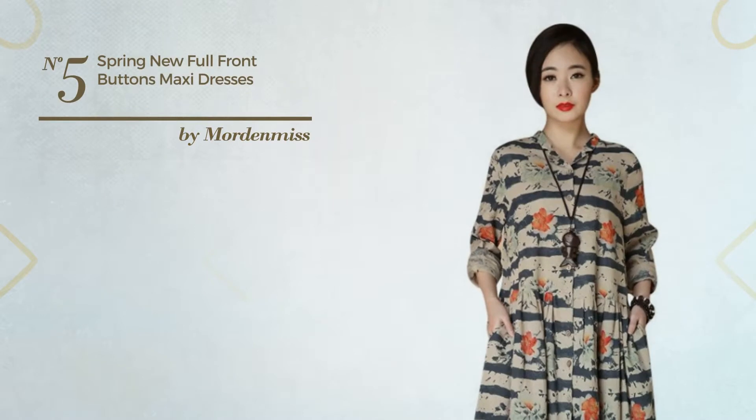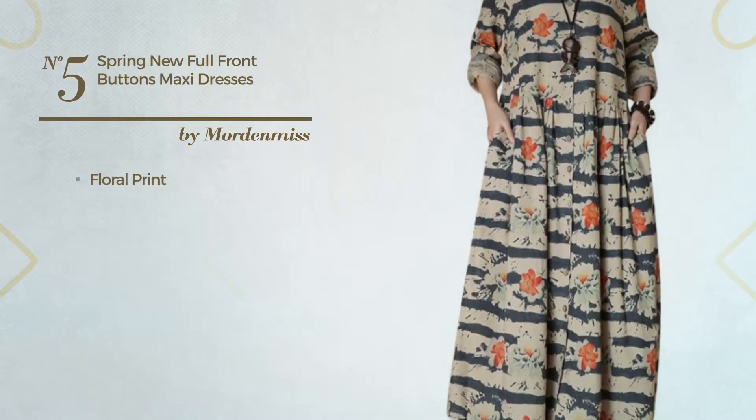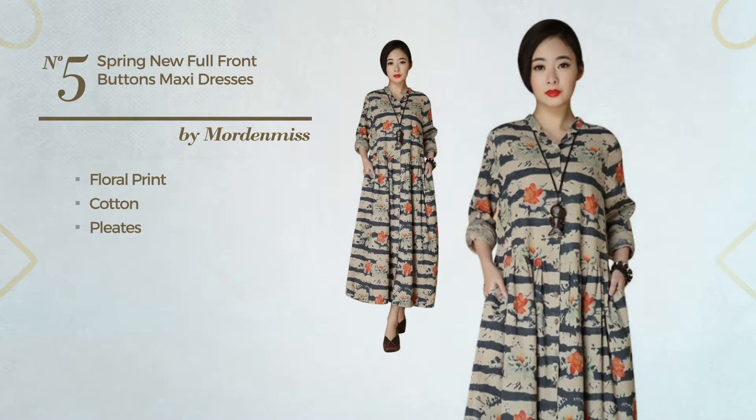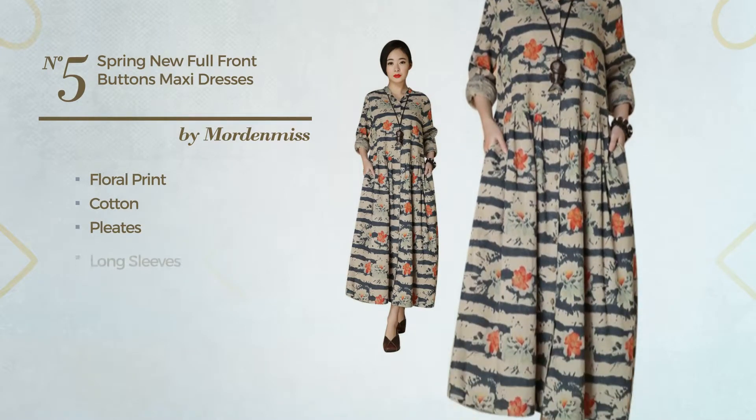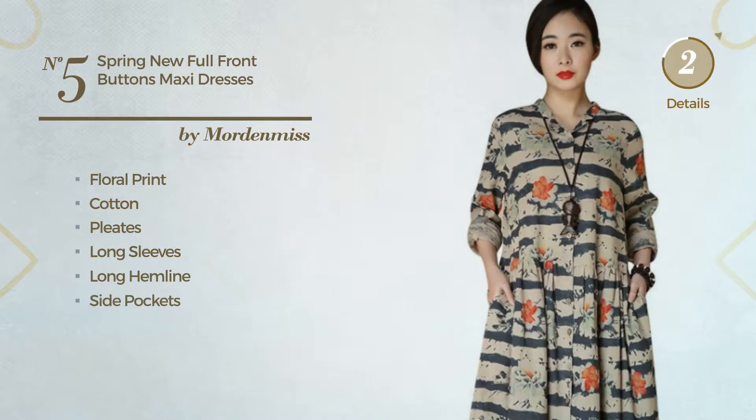Number 5: An All-Summer Maxi Length Dress. Featuring floral print, made of loose cotton, styled with pleats, this dress includes long sleeves, long hemline and side pockets. Available in 2 other colors.